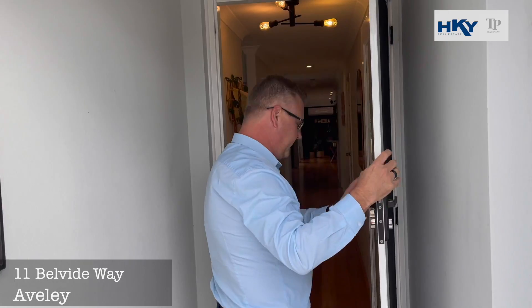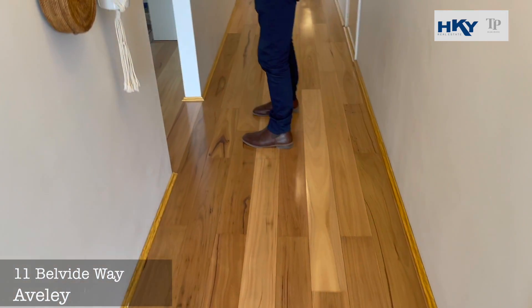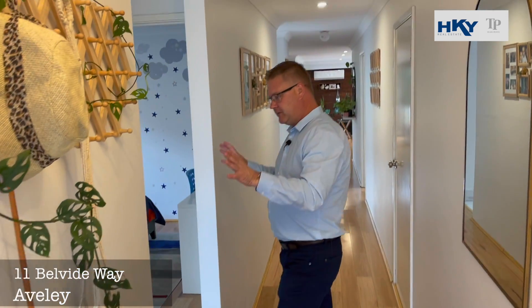Immaculate. We've got the nice security door to the front. You'll see the beautiful timber floors. We've got both the minor bedrooms up this end.